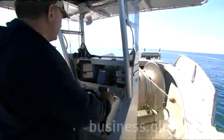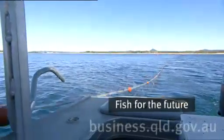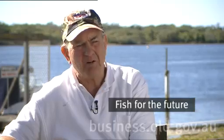I think it's an absolute must that we become involved because this fishery needs to be sustainable, and if it's not sustainable I don't want to be involved in it.